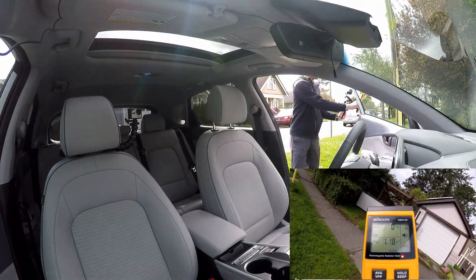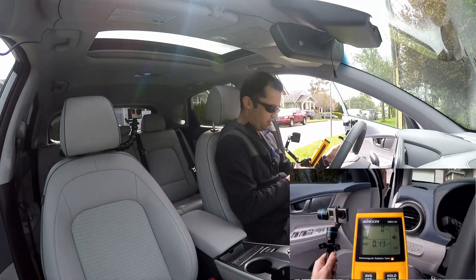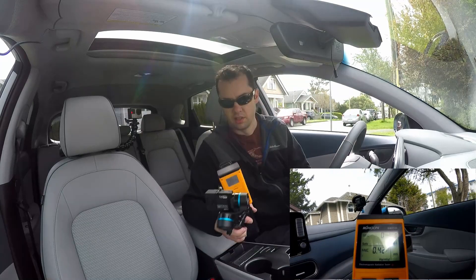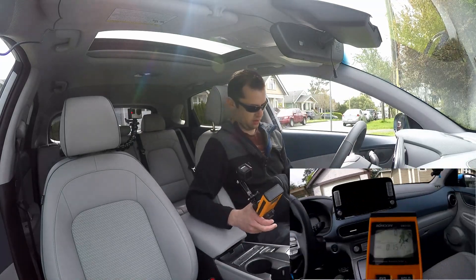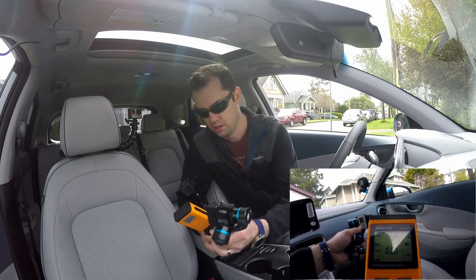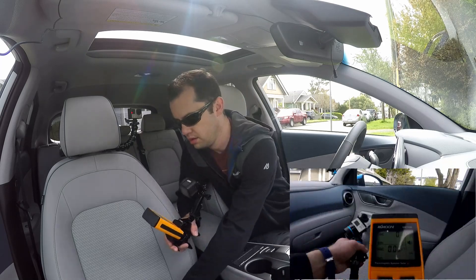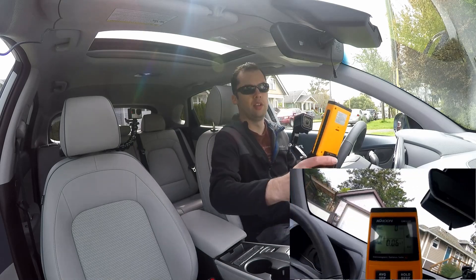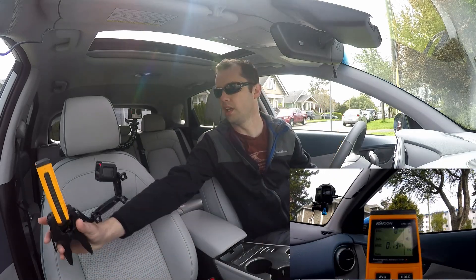We should experience a drop when we get inside — which we do. It's almost zero. So let's turn this off. Inside the car, there's hardly anything.